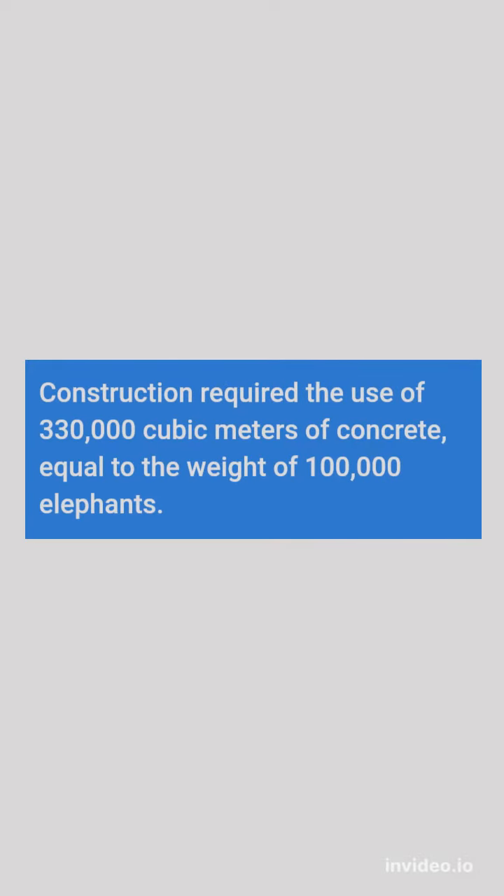Construction required the use of 330,000 cubic meters of concrete, equal to the weight of 100,000 elephants.